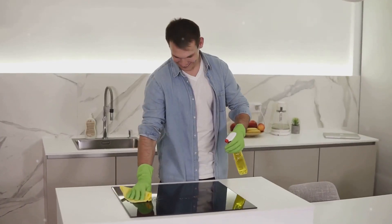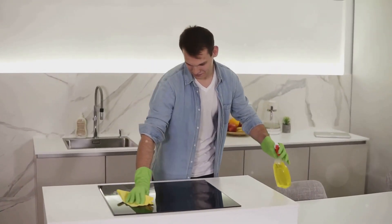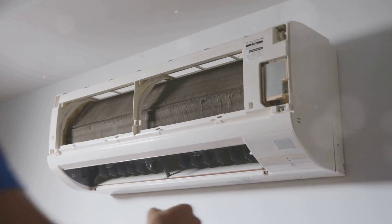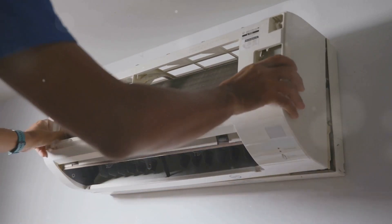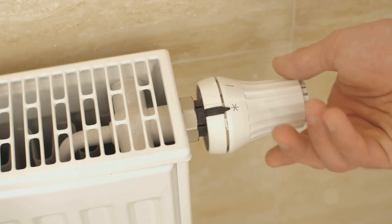And here's a quick tip for all appliances: keep them clean and well-maintained. Dust and debris can make them work harder, which is the last thing they need in the cold season.